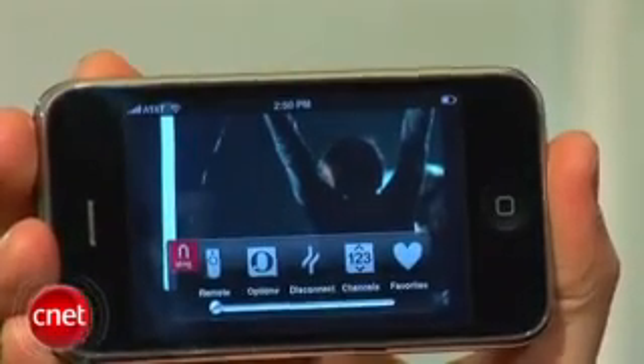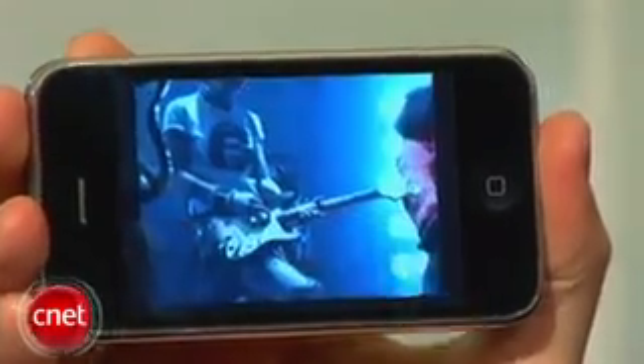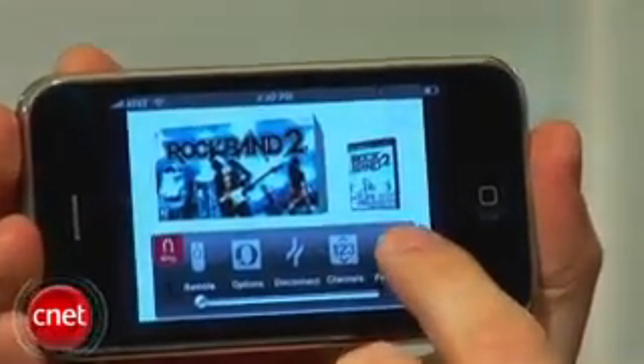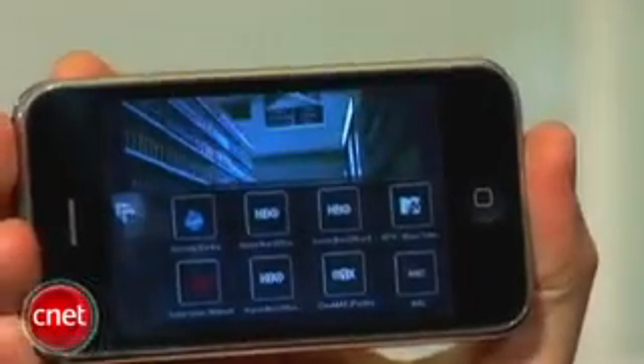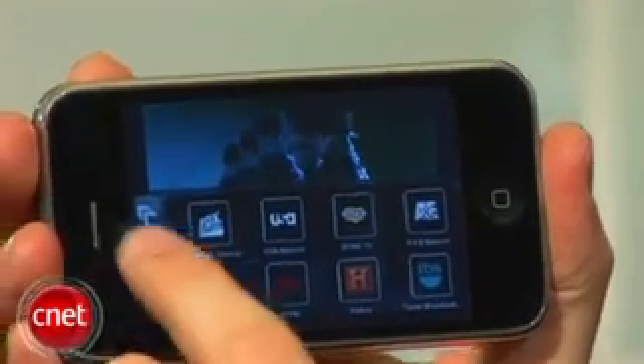There's also a toolbar at the bottom which includes your options, the ability to disconnect, connect to different devices, go through your channels, and you can even manage your favorites. This will be the first Sling Player Mobile to allow you to add and remove favorite channels right from the mobile interface.